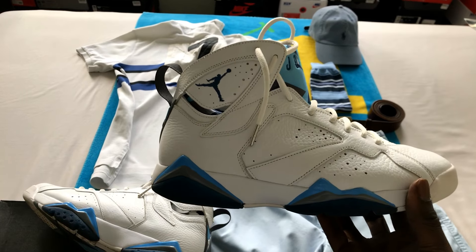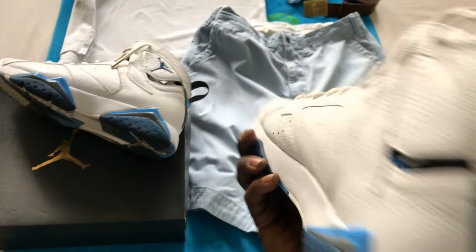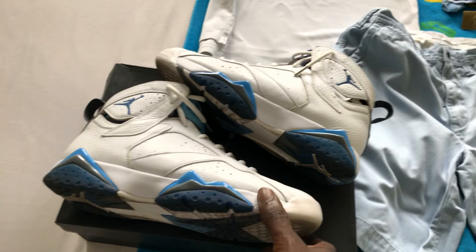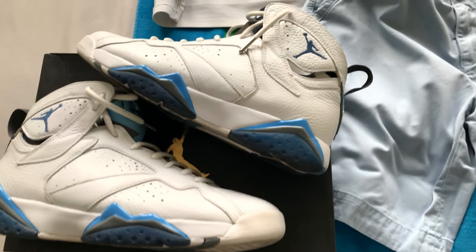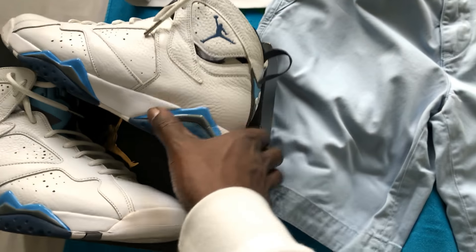You also have a big pony. Check out these kicks — Jordan Sevens, very very nice leather all over. You can see that tumbled leather, real clean. Got that blue, a little bit of gray.